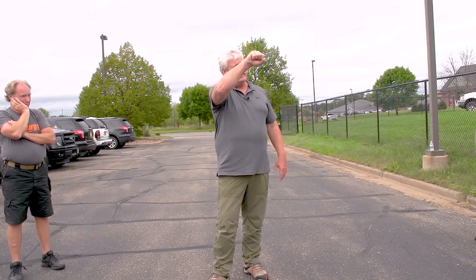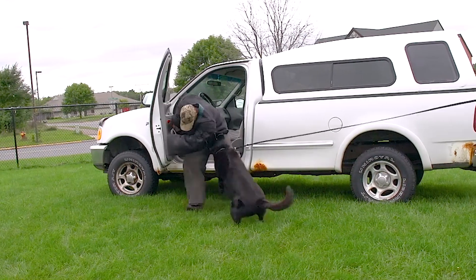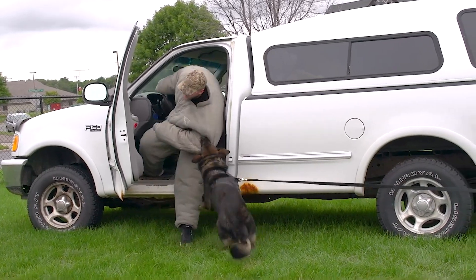What I want is you're not moving out of that truck until the dog begins to pull you out of the truck, or shake his head, or some type of a counter. That will cause you to move. Each time that that happens, you're going to move.